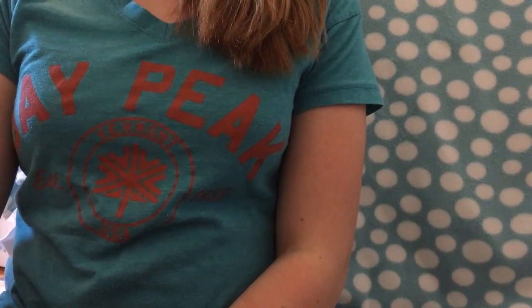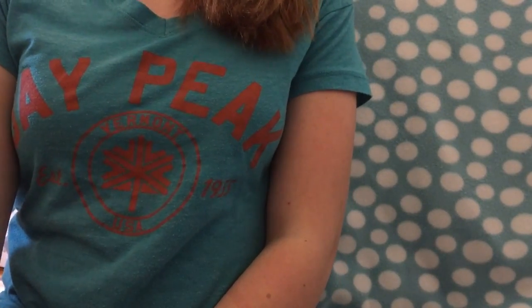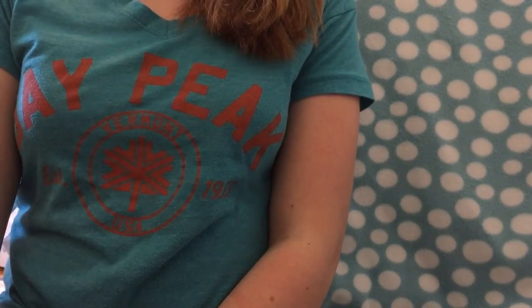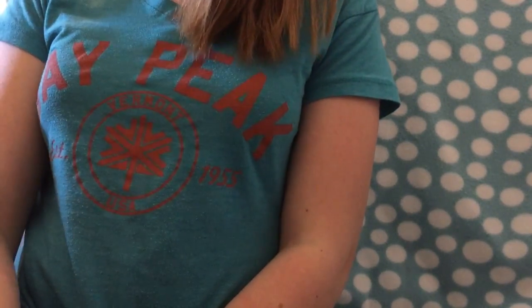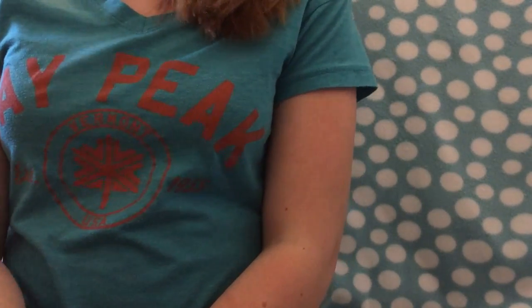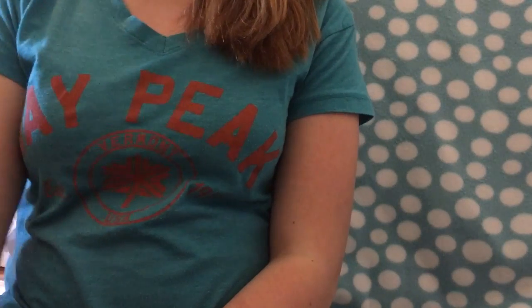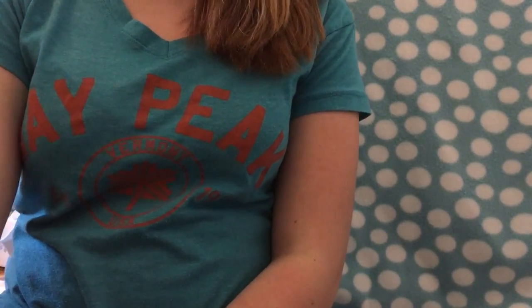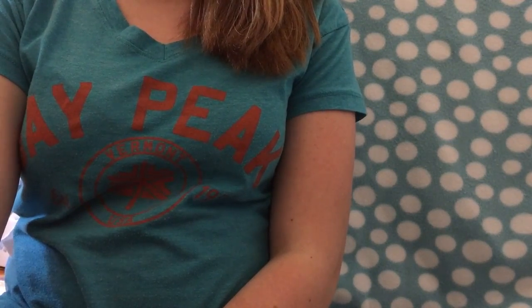I just wanted to make one quick announcement before I started the video: I got a new pet. His name is Thunder, and he is a Harlequin and Lionhead Rabbit, and he is quite adorable. If you've followed me on Instagram, you'd have already seen him, but I'm hoping to do a few videos with him, such as his Welcome Home video, as soon as possible, but I haven't gotten around to doing that yet.